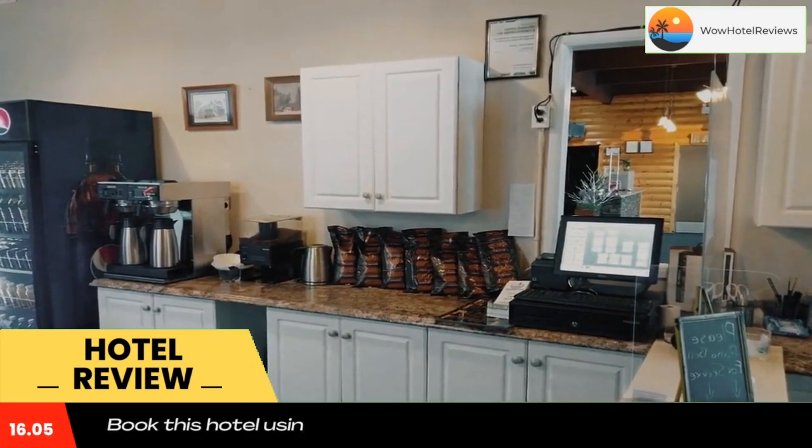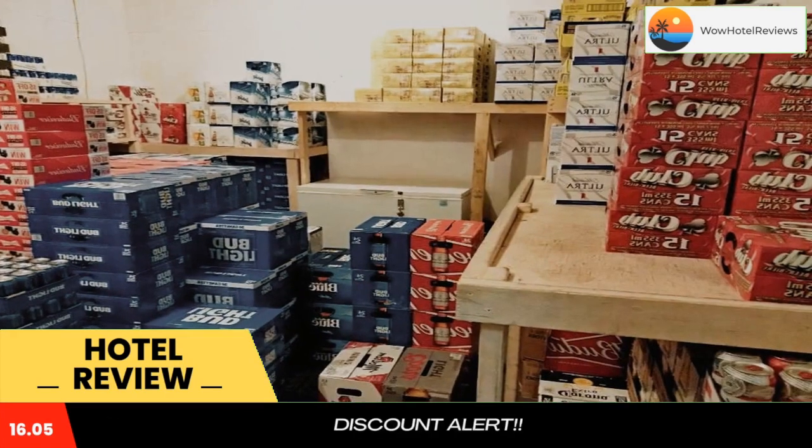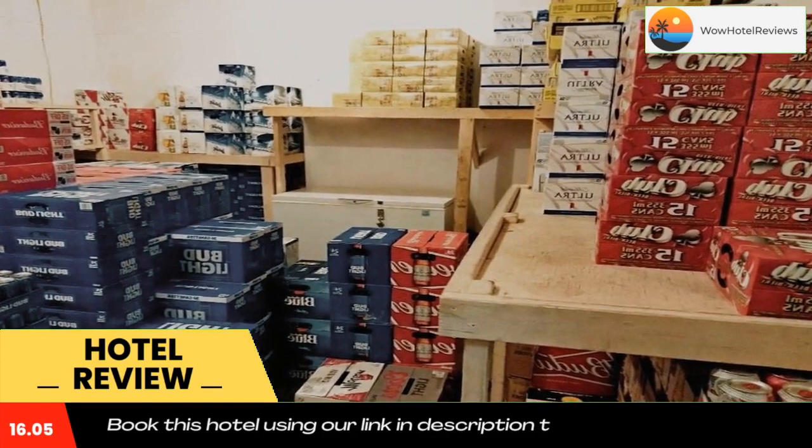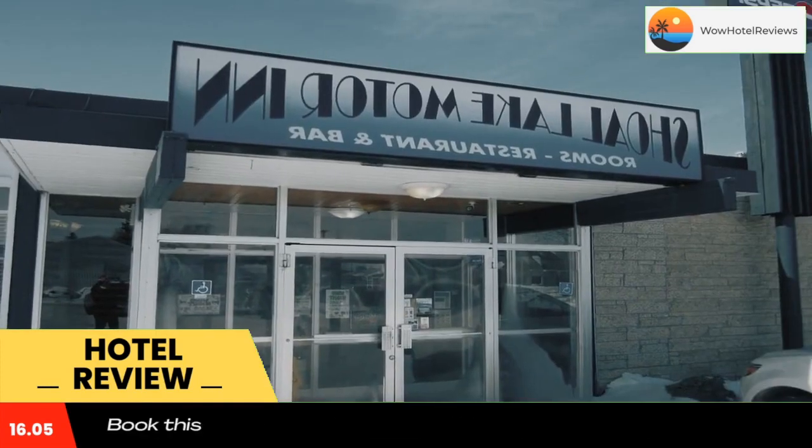The nearest airport is Brandon Municipal Airport, 63 miles from the accommodation. Use our link in the description to get a special discount on this hotel. Don't forget to like and subscribe to our channel.